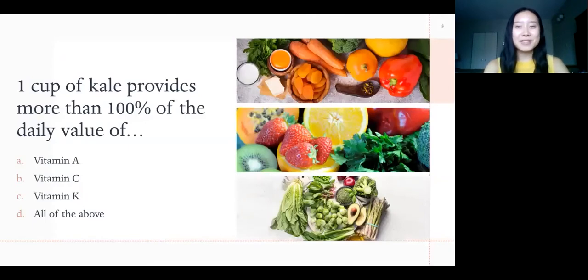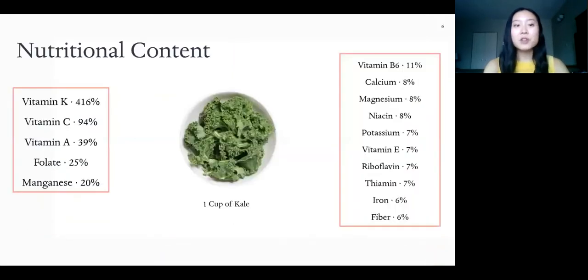Now let's talk about the nutritional benefits of kale, but first let's see what you already know. You can pause the video — one cup of kale provides more than 100% of the daily value of vitamin A, C, K, or all of the above? The answer is vitamin K at over 400% of our daily value, but kale is also an excellent source of vitamins A and C. Kale is what we call nutrient dense, meaning it has high nutritional content and low caloric value. Kale is particularly high in vitamins K, C, and A, an excellent source of folate and manganese, and contains more than 5% of many other essential vitamins and minerals.